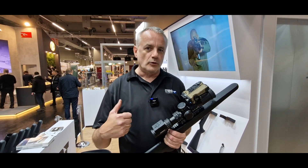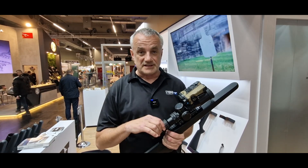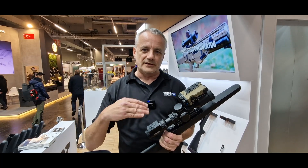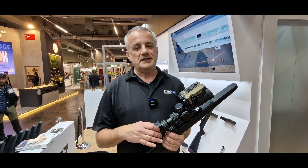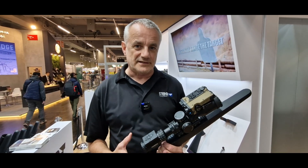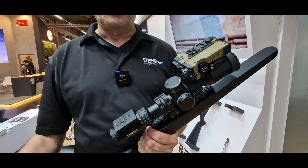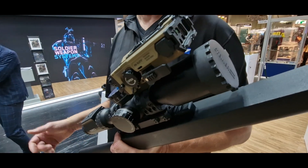You still have a sophisticated state-of-the-art rifle scope with ballistic solver and sensor suite for temperature, air pressure, inclination, etc. And in case the battery is down or the electronics fail for whatever reason, you still have a state-of-the-art analog rifle scope. The operator can use it as any kind of rifle scope as he knows.